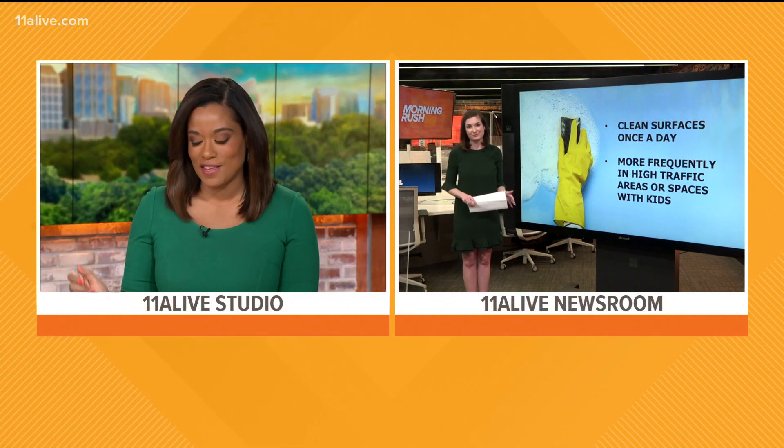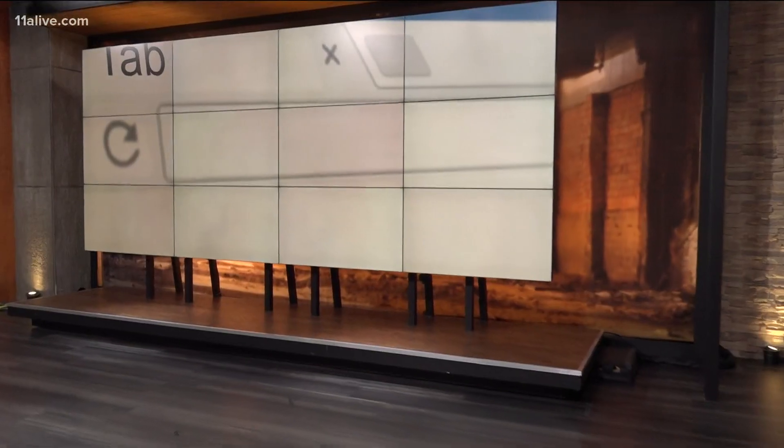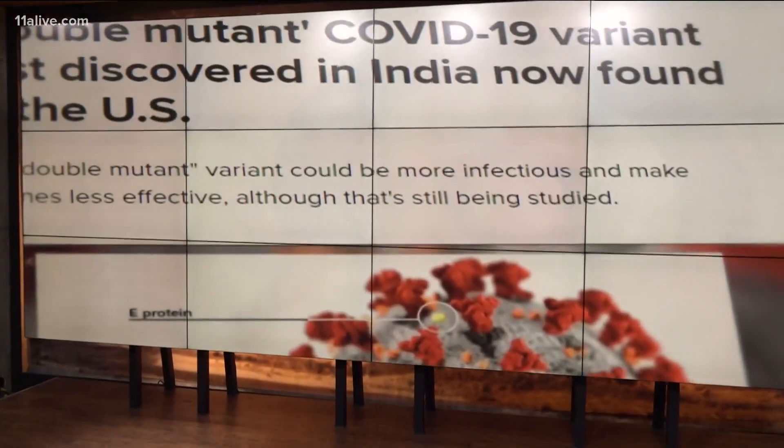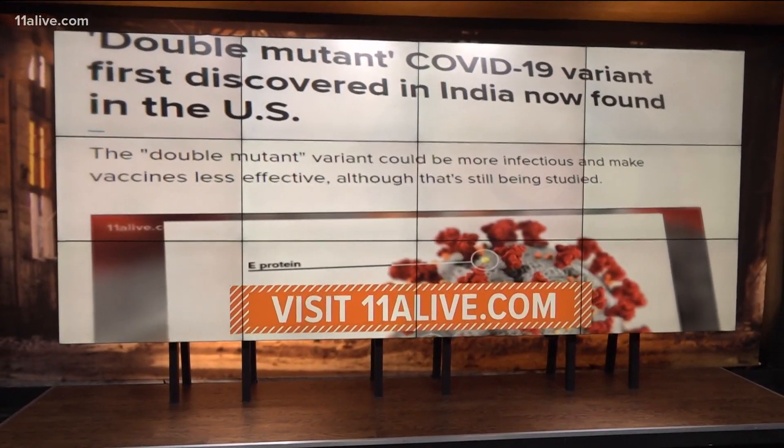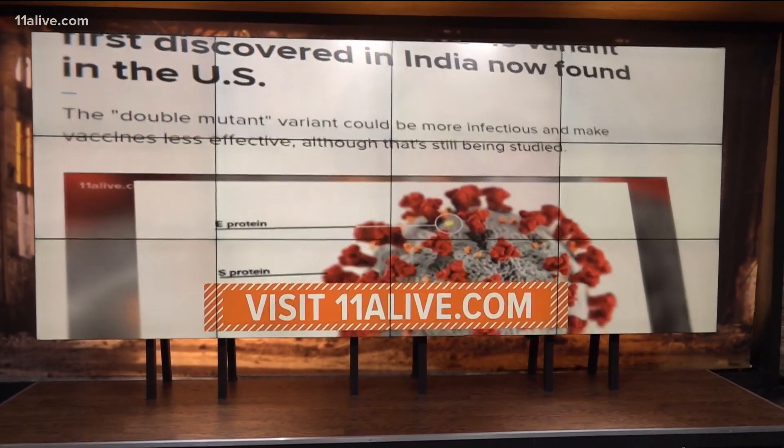Soap and water — and not too expensive either. Our coverage continues online at 11alive.com, where you'll find more in-depth coverage and information about the double mutant variant and the new cleaning guidelines from the CDC.